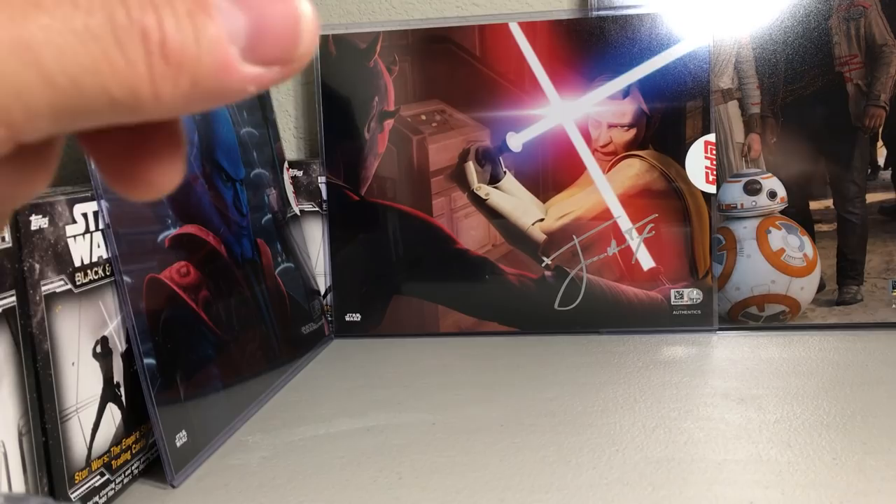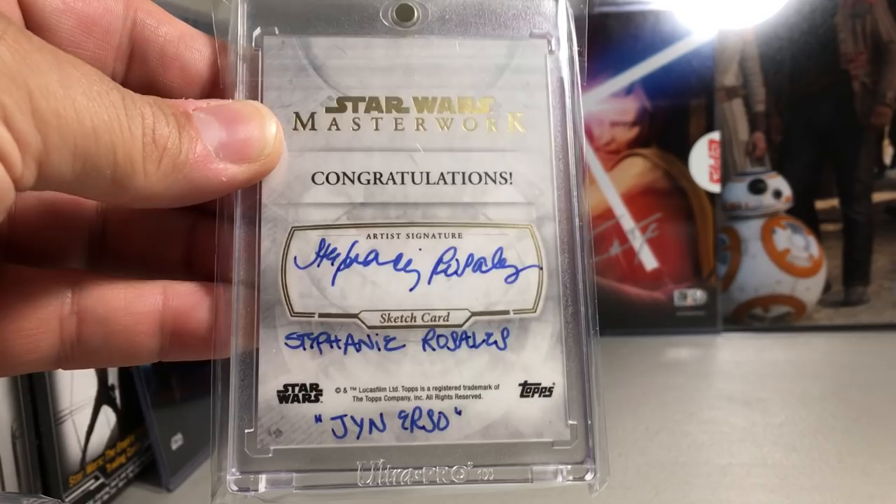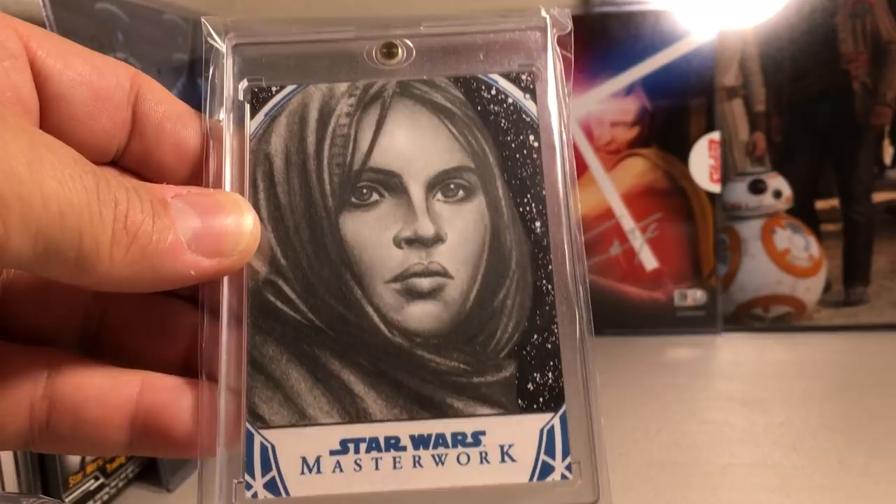My favorite sketch card has to be this one — a beautiful sketch of Jyn Erso by Stephanie Rosales. She even put the name there for Jyn Erso, wrote her name out and signed it, so she's very proud of this one — and you can definitely see why. It's just a wonderful sketch.